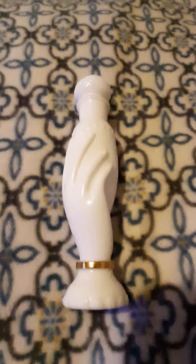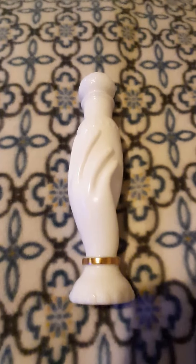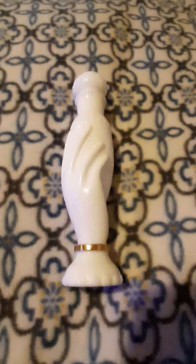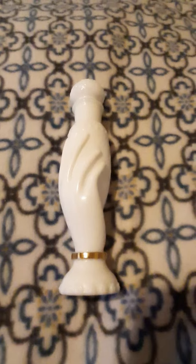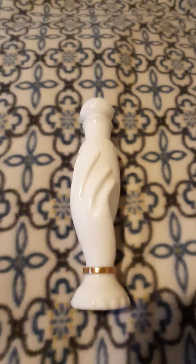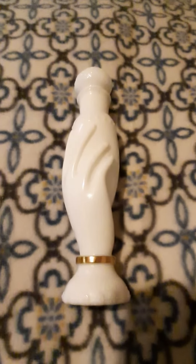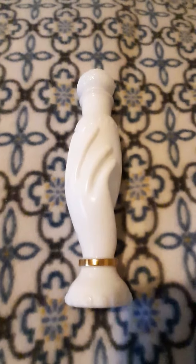If the ballerina one doesn't go down in price, I may just go ahead and get it since these are for my birthday — I decided I want some Avon perfume bottles. Right now I have two boxes coming in and I'm still watching the ballerina one. I thought I'd do an update on my Avon perfume bottle collection. Thanks for watching, bye!